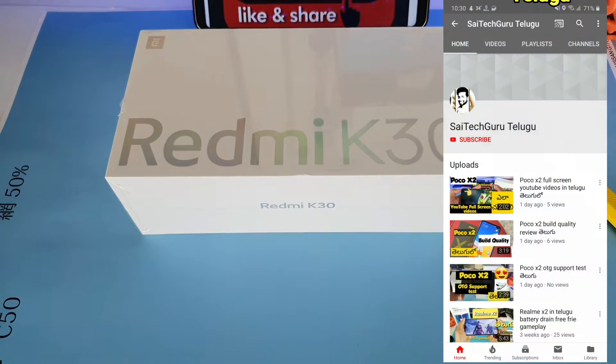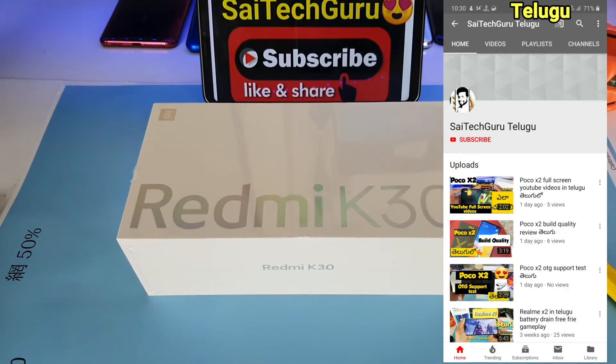Hi friends, my name is Sai Chitanya. Welcome to SciTech Guru Telego. In this video, I am unboxing a Poco X2.